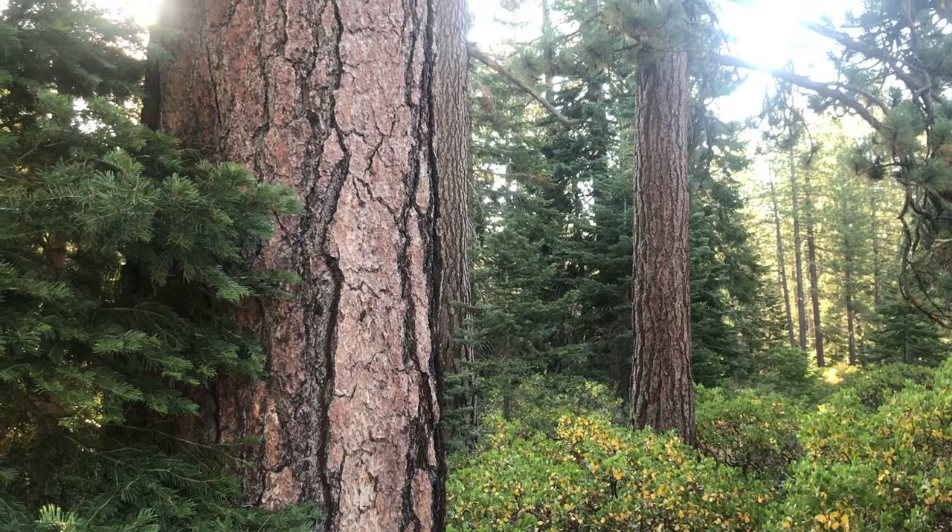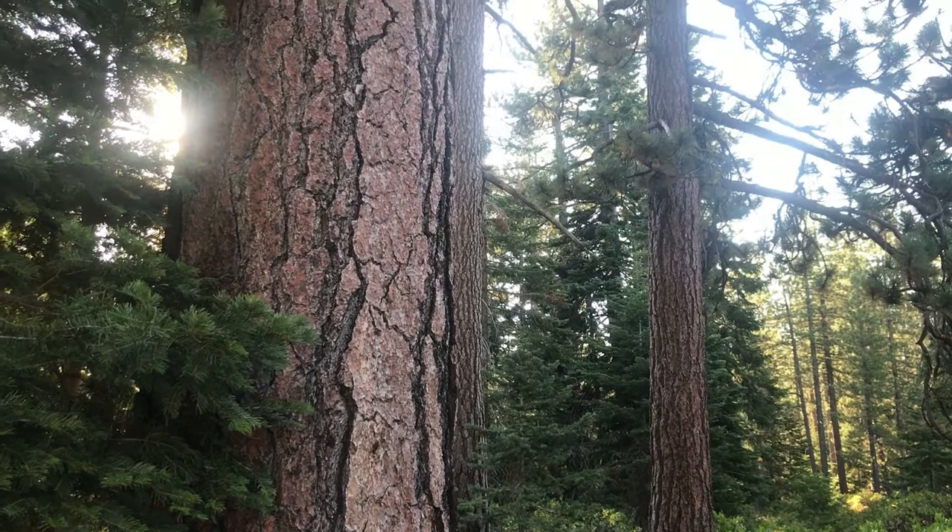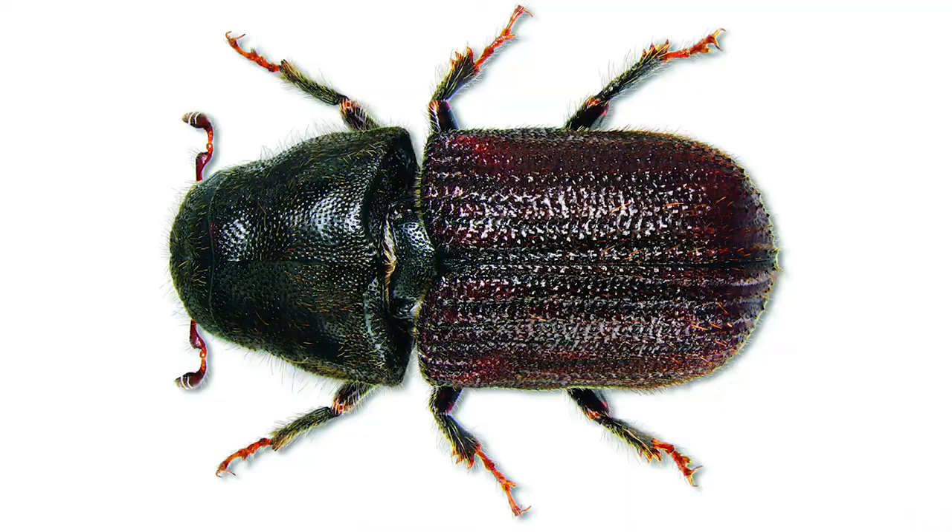Let's discuss the mountain pine bark beetle, a species of bark beetle native to forests in North America. It's the size of a grain of rice and has a hard black exoskeleton, and inhabits ponderosa, white bark, and lodgepole pines.